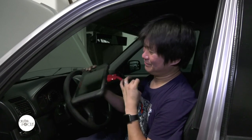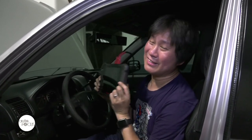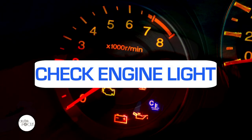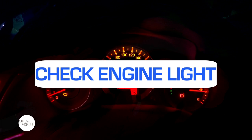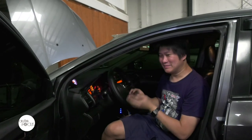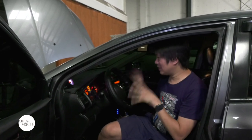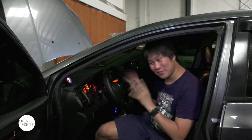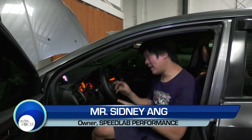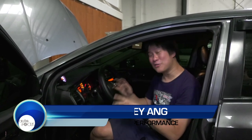If the check engine light doesn't go away and something is seriously wrong, you'll need one of these — a professional-level vehicle diagnostic scanner — which you cannot buy on Lazada. There you have it: why you should not freak out if your car suddenly has a check engine light. It's not the end of the world. Hopefully now you understand a little bit better why it happens and how to get rid of it.